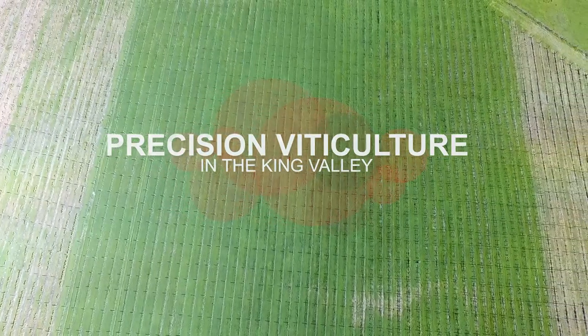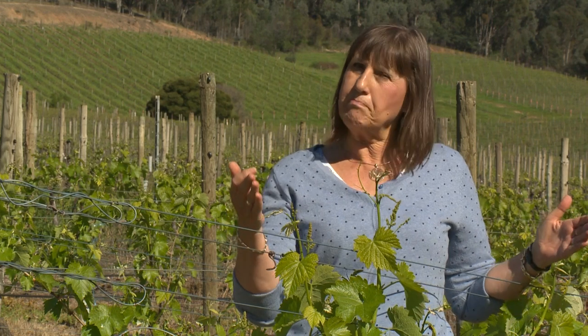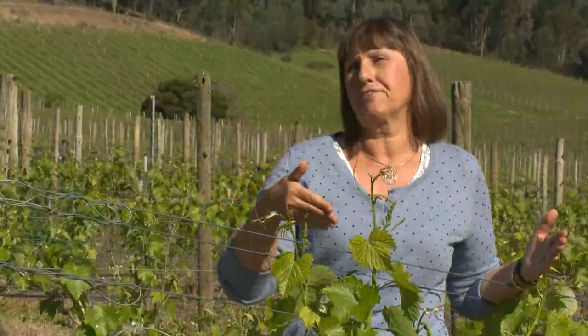Precision agriculture is obtaining data which are GPS, so it is a spatial understanding of your vineyard where every meter that has been recorded, either by soil monitoring or by vineyard aerial monitoring, can be traced down to the meter on the ground. There's been a lot of different buzzwords for what precision agriculture means over the years, and my favourite is the management of variability — and that's what we're all about.